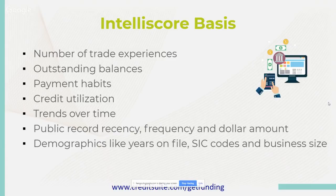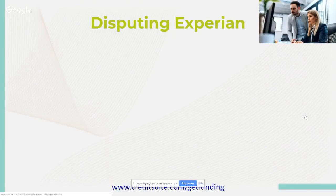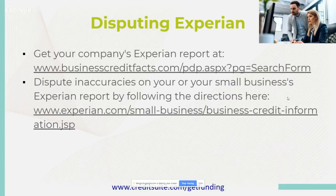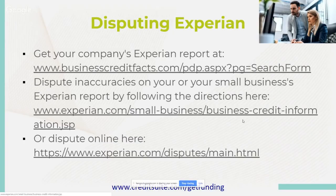Now, disputing Experian: get your company's Experian report at www.businesscreditfacts.com/pdp.aspx?pg=searchform. You can dispute inaccuracies on your small business Experian report by following the directions at experian.com/smallbusiness/businesscreditinformation.gsp. You can also dispute online at www.experian.com/disputes/main.html. They are one of those companies that are pretty automated, so you can always go online and put in your request.